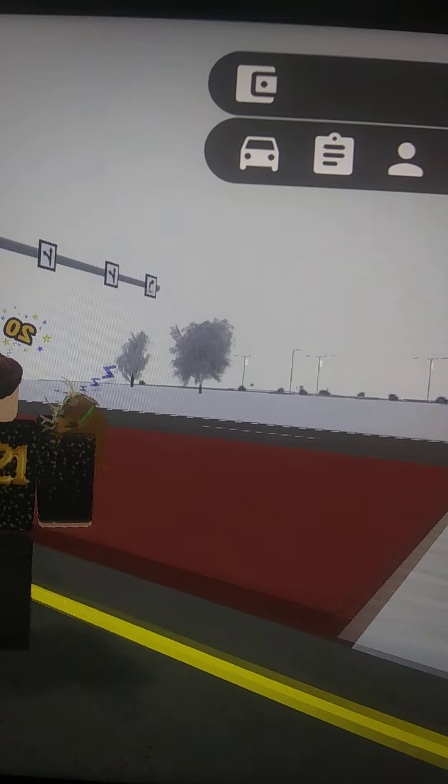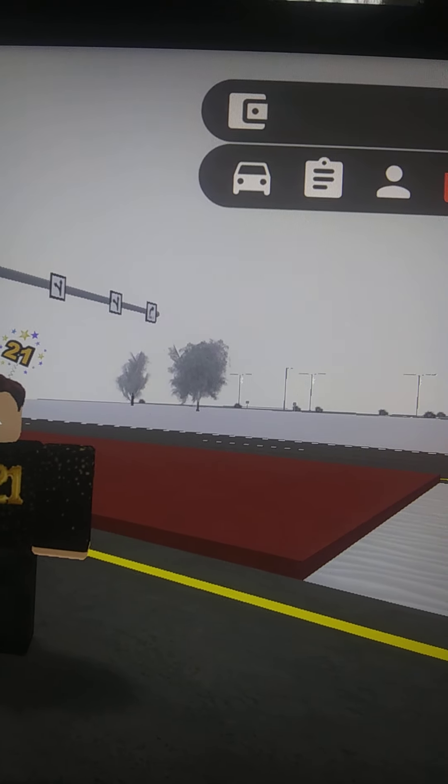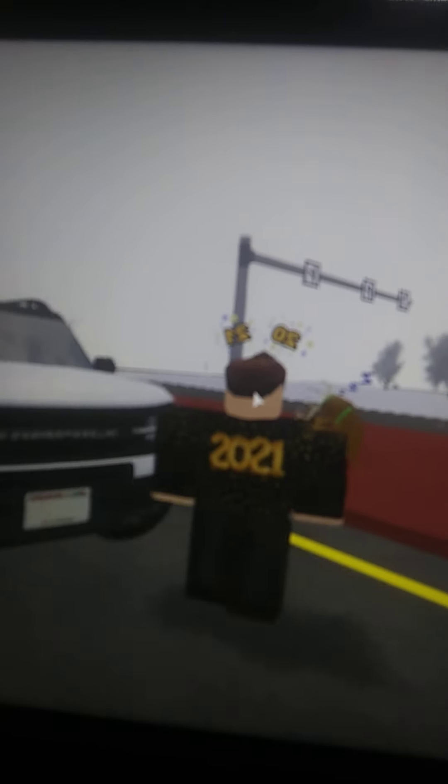First car we have is the 2022 Ford Bronco Sport. This is basically the Bronco but the Sport Edition in a different year.